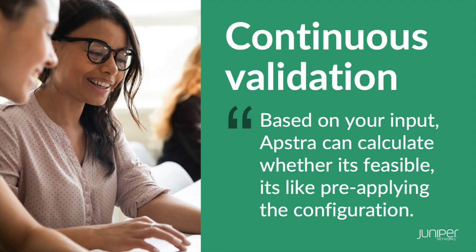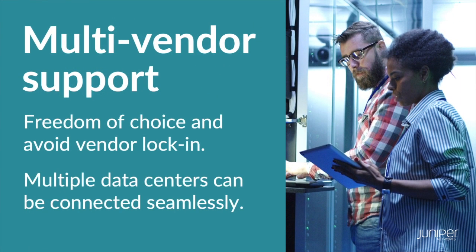As a managed service provider you have a choice of switches and operate at reasonable scale. What physical switches did you go with? One of the huge elements we wanted from our fabric is no vendor lock-in. That's especially important for larger data centers with multiple vendors, where you need the freedom to change in future years. It gives us leverage in negotiations for the underlay hardware. At this point we went with Dell and their enterprise SONiC distribution.